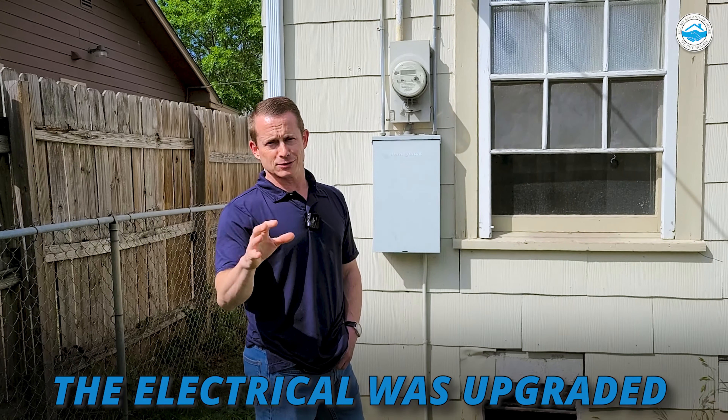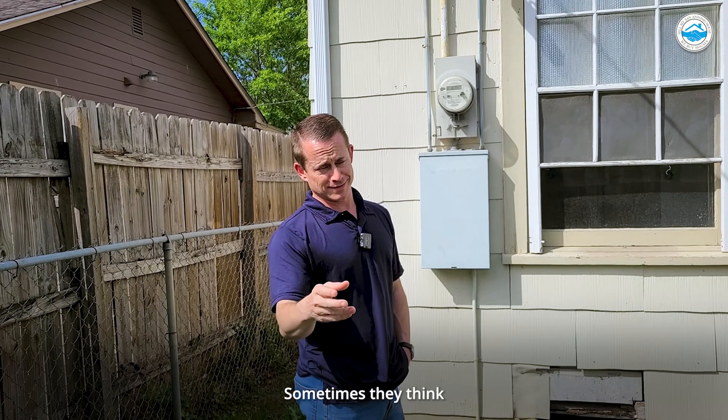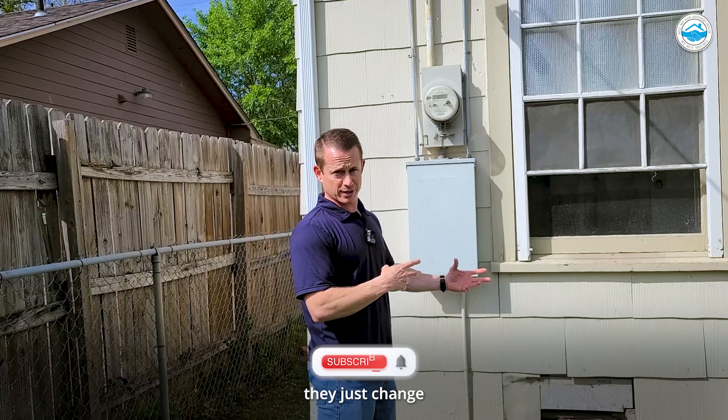A lot of people will tell you the electrical was upgraded. Sometimes it is, sometimes it isn't. Sometimes they think it is and it's not. You look at this house and they're like, it's got a newer panel on there. So they did change this panel, which is great, but was everything upgraded or did they just change this panel?